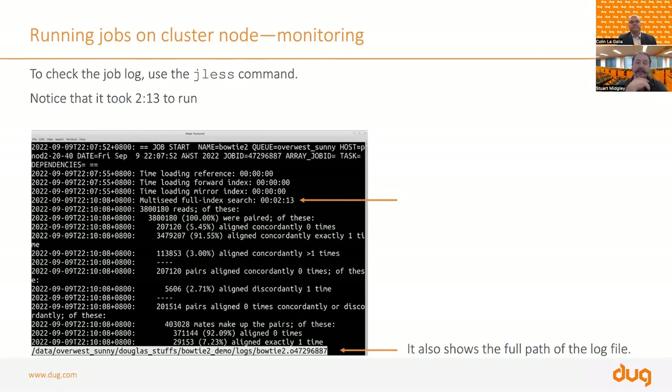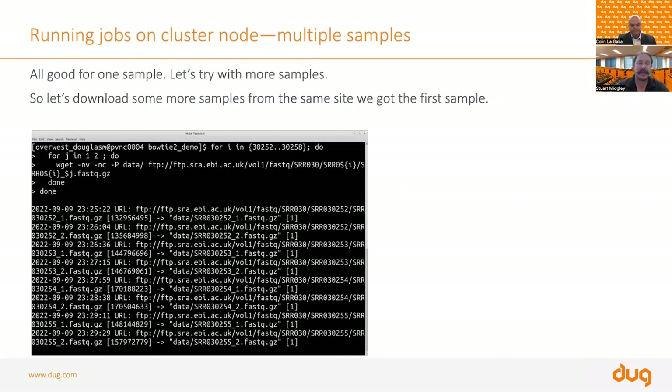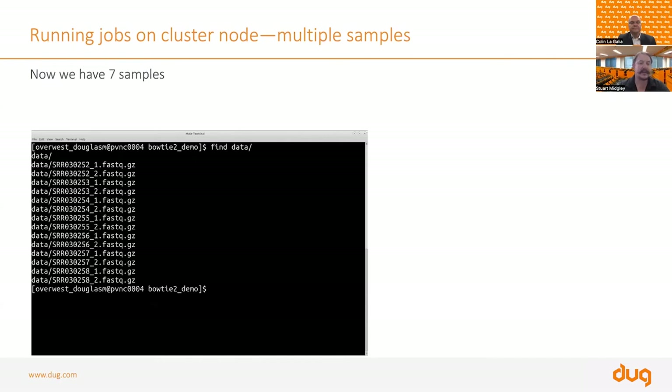The job log shows the job start and normal Bowtie 2 output, with timestamps on the left so you can see exactly when each line of output appeared. That's the job running on the system, processing a single sequence. The power of the HPC system is running multiple sequences at once. We write a script to download more sequences using wget, pulling data from the UK. After downloading, the bowtie2demo directory now has seven different sequences.